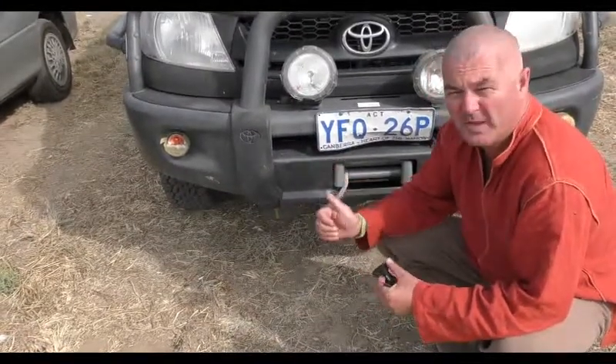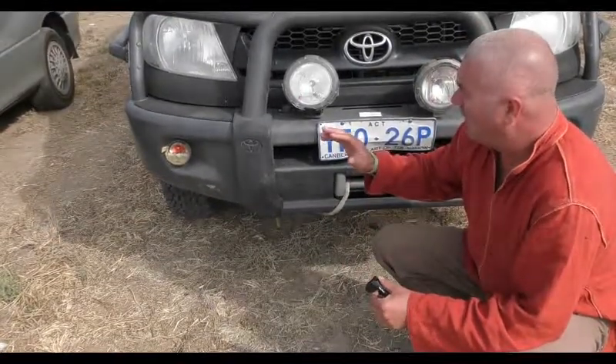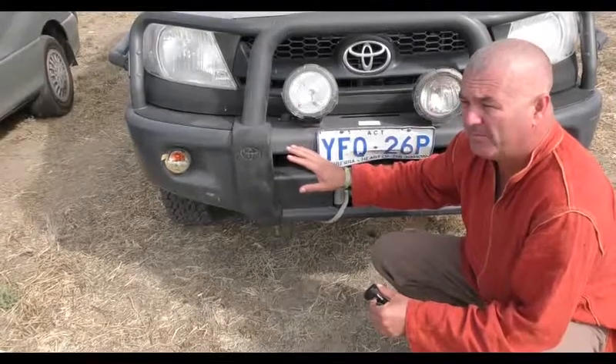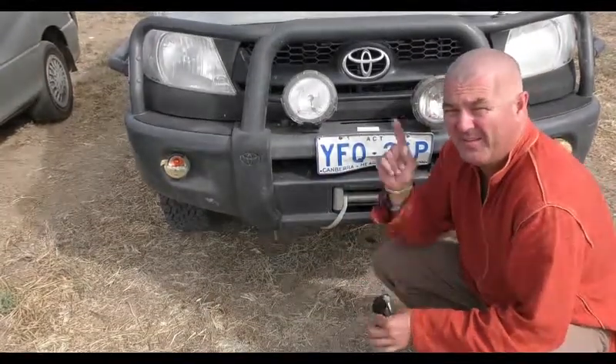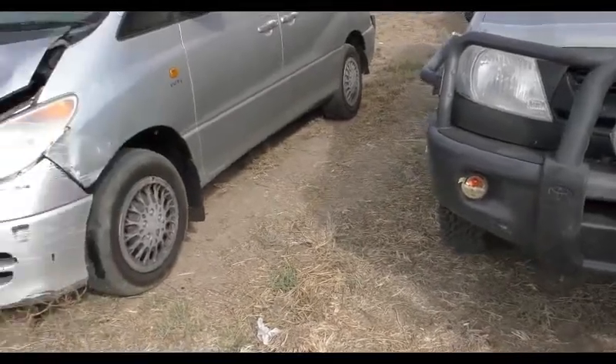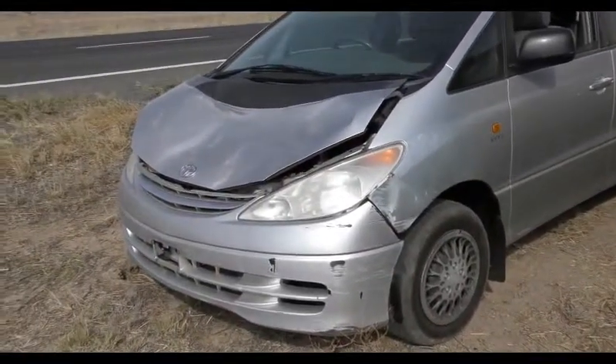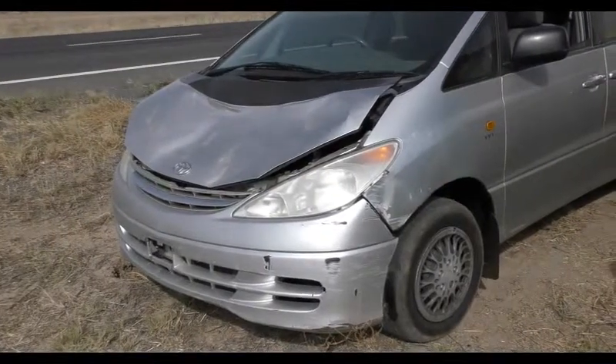Here we have the superficial damage of an animal strike with a professionally installed bull bar. But in remote areas of Australia, this is what happens when you don't have one. That's a long walk home.